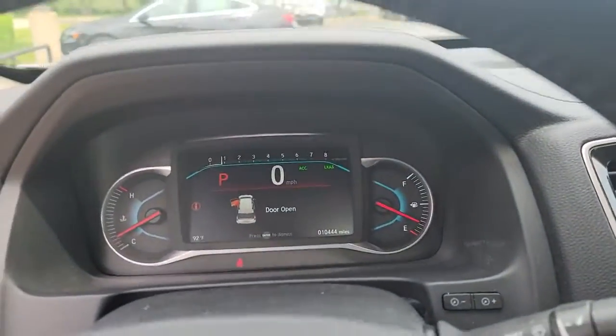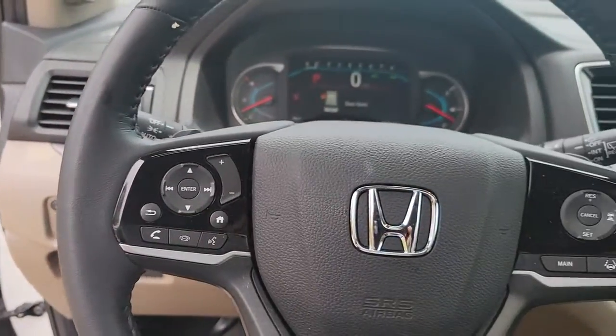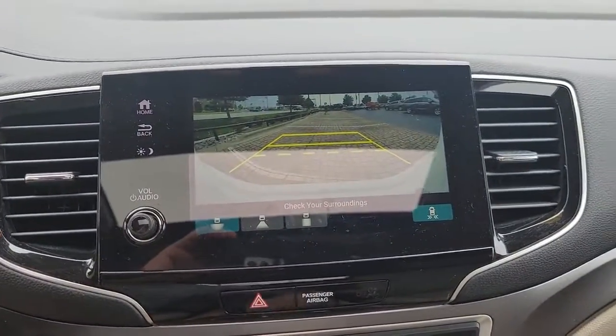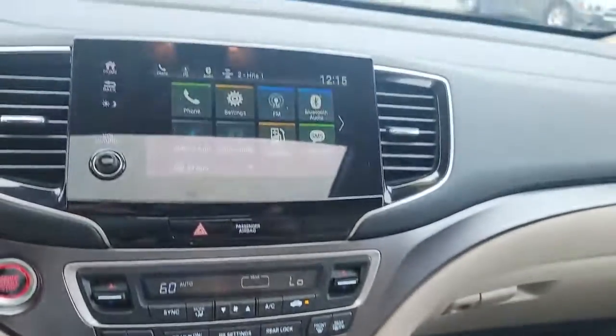These are just some of the great options this vehicle comes with: keyless entry, all-wheel drive, moonroof, power liftgate, lane-keeping assist, sunroof, remote engine start, power passenger seat, fog lamps, and aluminum wheels.